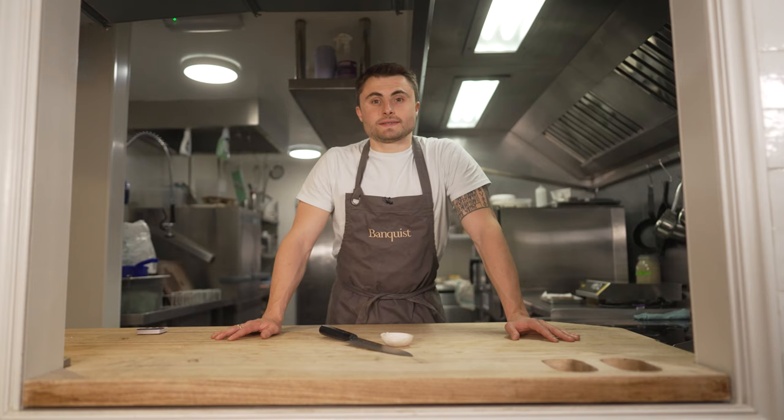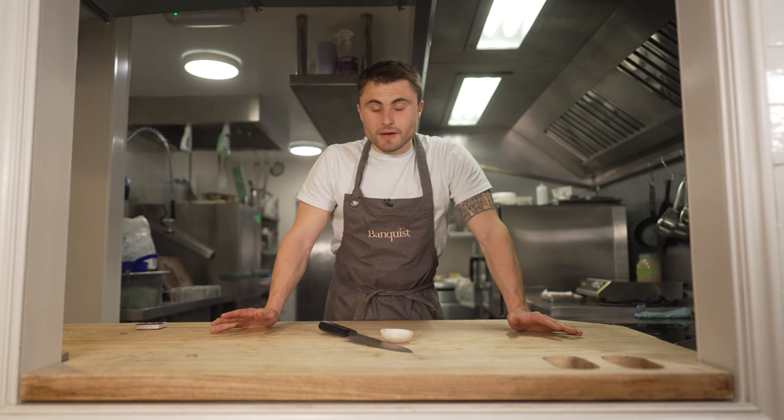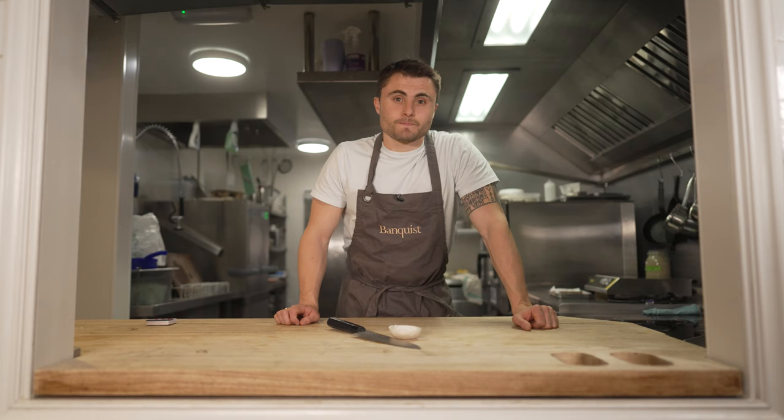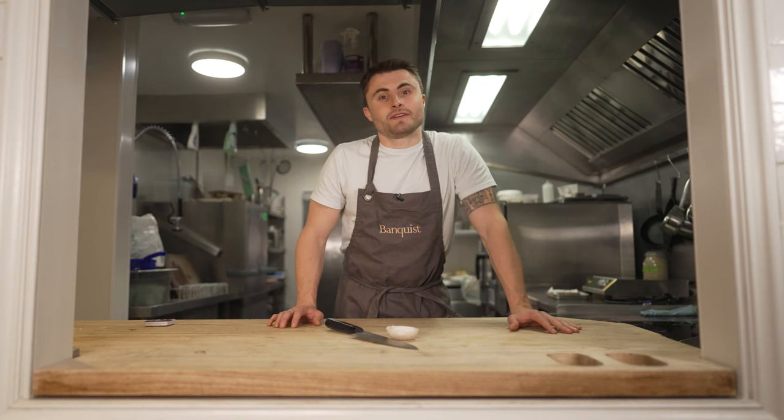Hi guys, my name is Jonny, I run Banquist. I've been counting down the days until lockdown finishes to be able to invite friends around and cook for them, because that's what food is all about. It's with absolute pleasure that I introduce sharing menus from Banquist. What better sharing menu than a barbecue, and what a better chef to lead that than Gareth Ward, cooking out of Innersea in Wales. Enjoy.